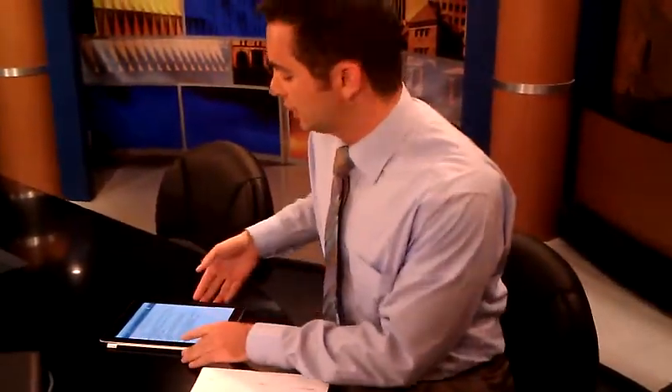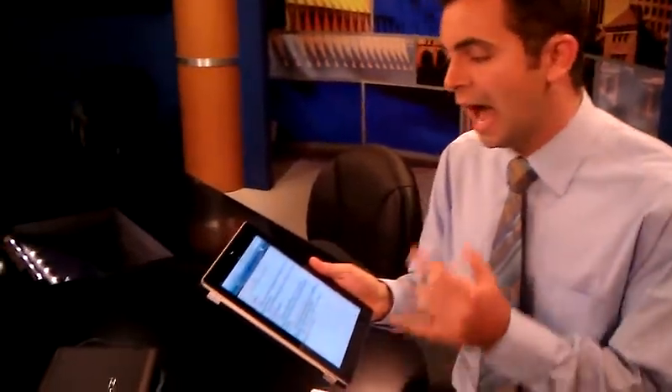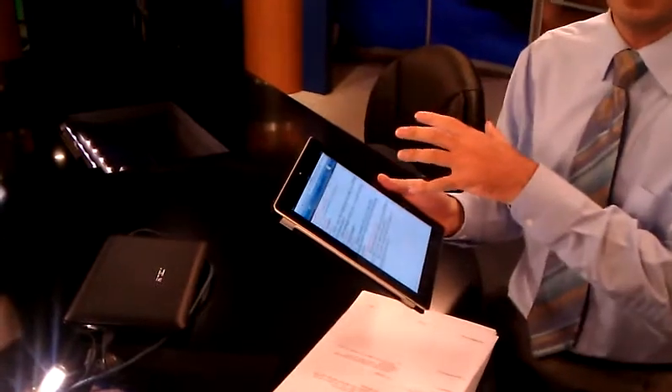Today, we transitioned into iPads here on the News First 5 anchor desk. I used this for the morning show, and it allows us to save a lot of paper, money and paper, and also go green.